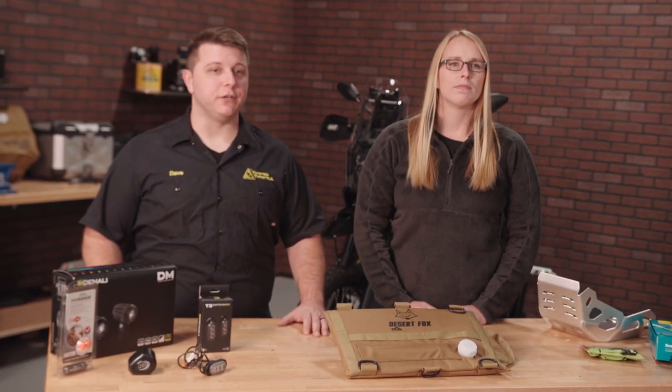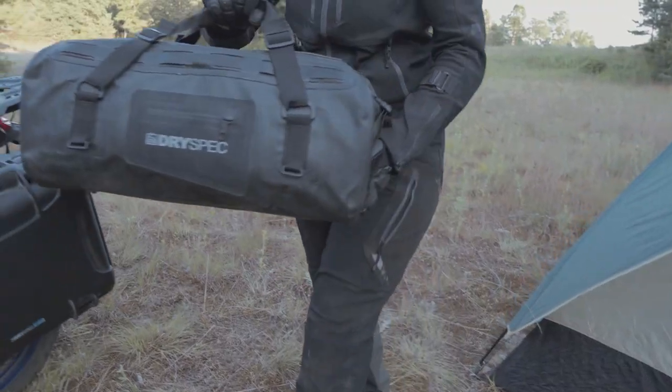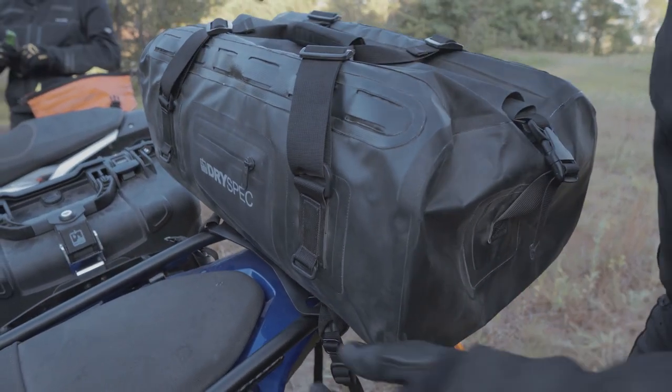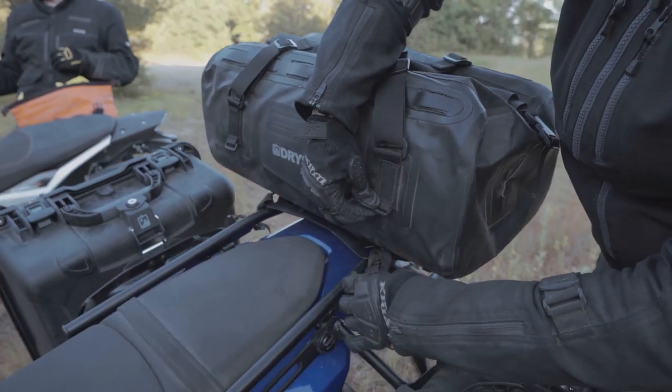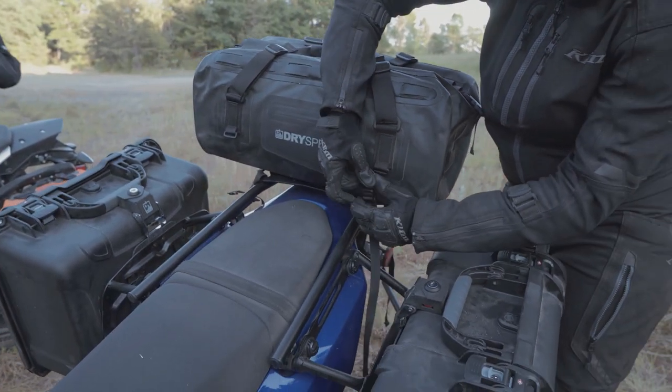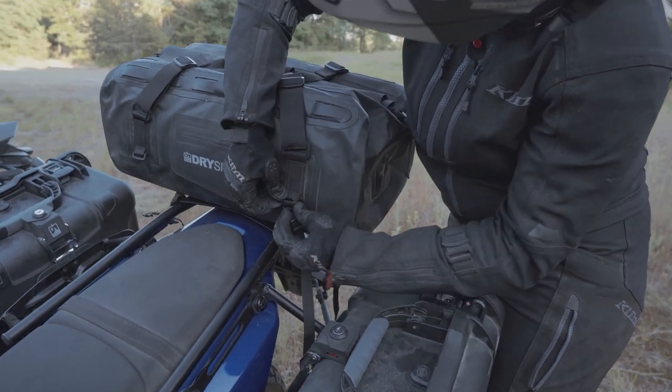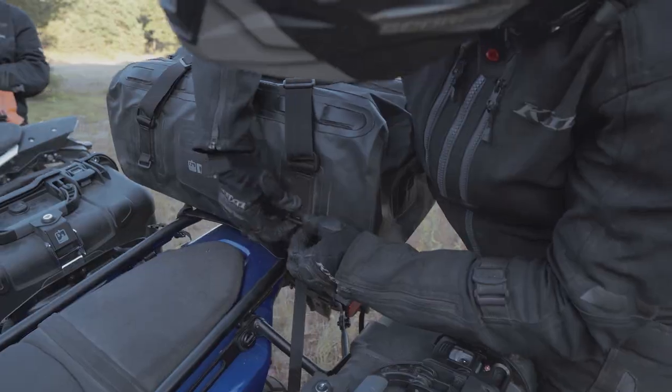One of our favorite storage options here at Twisted Throttle is the DrySpec D38 dry bag. This 38-liter rigid mount dry bag is constructed of RF-welded 22-ounce vinyl that guarantees 100% waterproof performance even when submerged. The rigid core allows you to strap the bag down securely even if it's empty and allows quick, easy access to the contents inside. The D38 is available in black, gray, or orange.